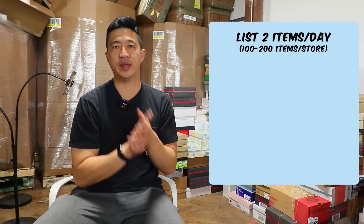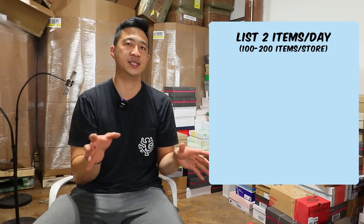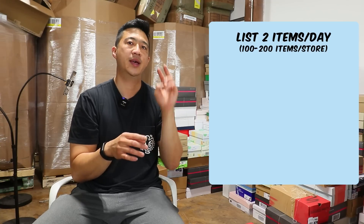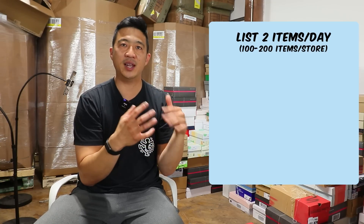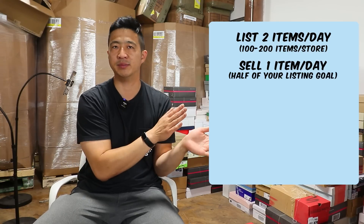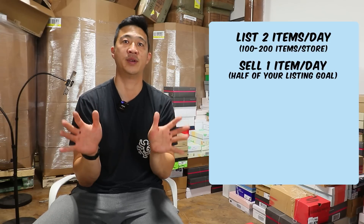We're going to start with a listing habit of two per day and a store size of 100 to 200 items. So you're listing two a day, whatever they may be. At this point you're selling at least one a day — selling half of your listings. So you have between 100 and 200 items in your store and you're listing two and selling one or two per day.